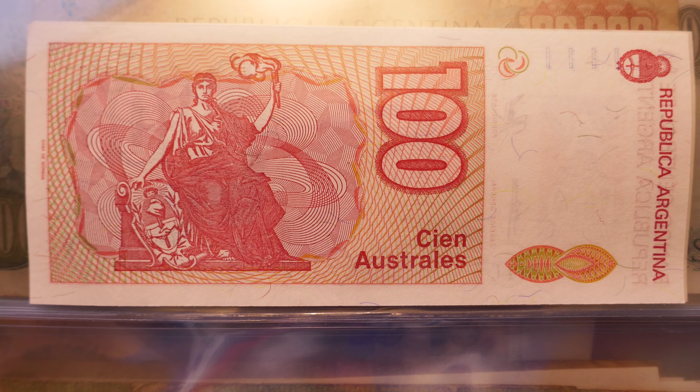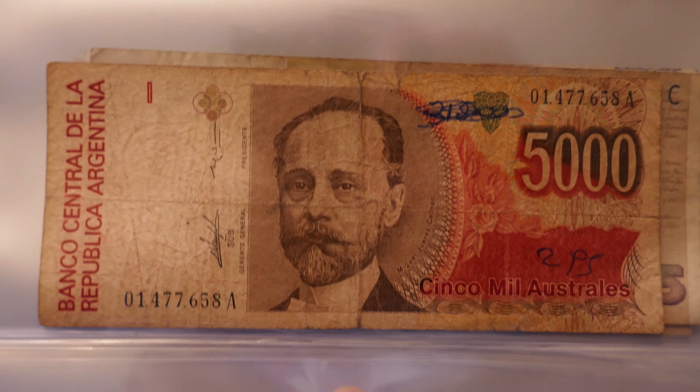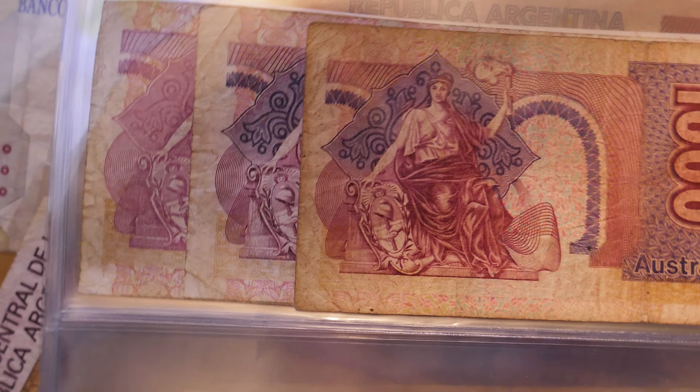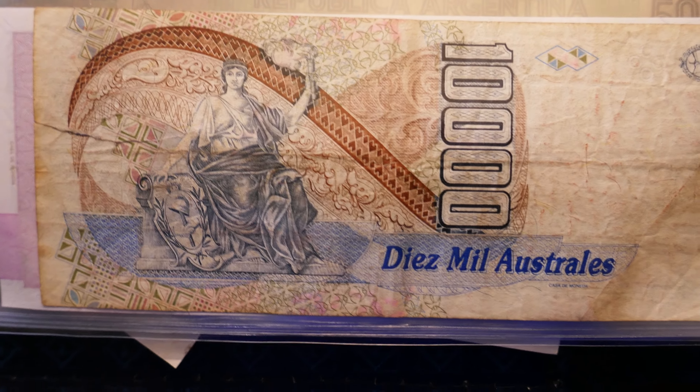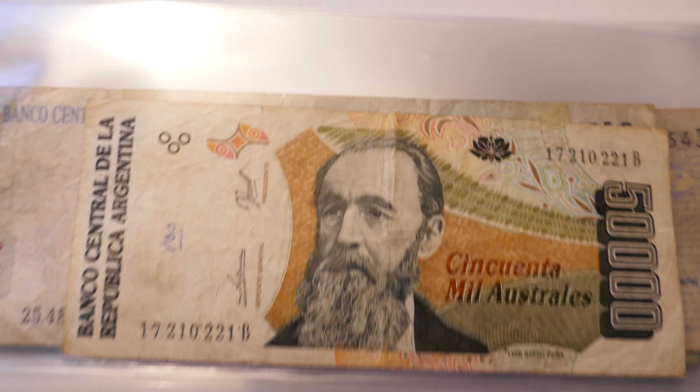Here are the back sides. And here's a thousand — I've got quite a few of those; I think they're just different signatures. Here's five thousand and ten thousand, and here's fifty thousand.